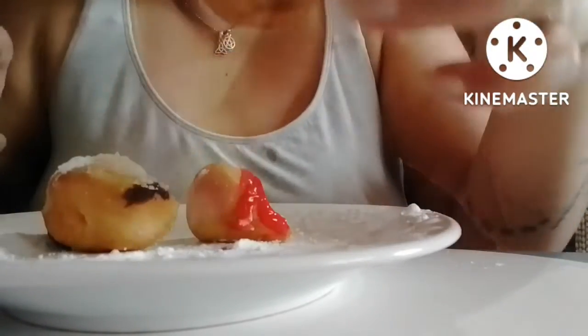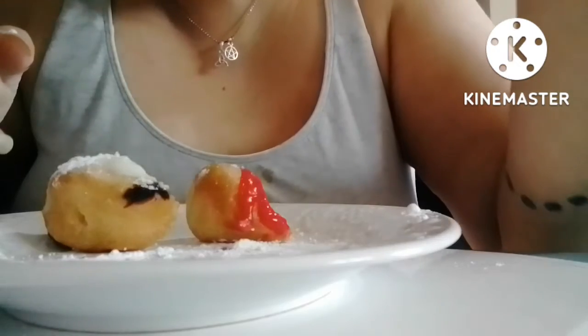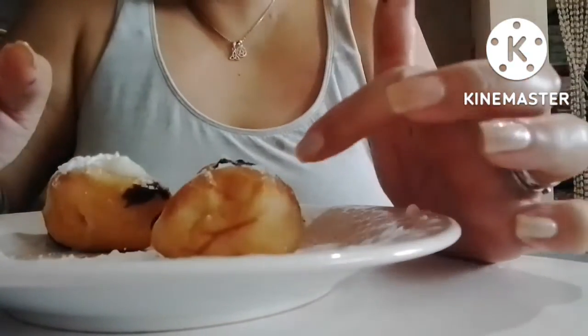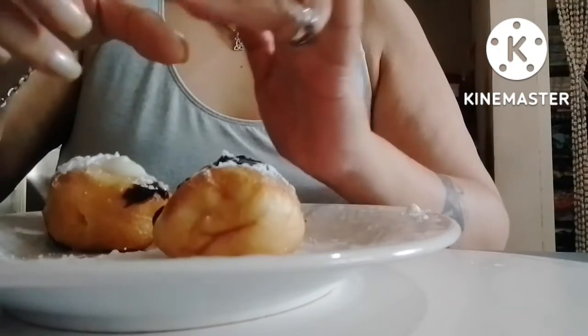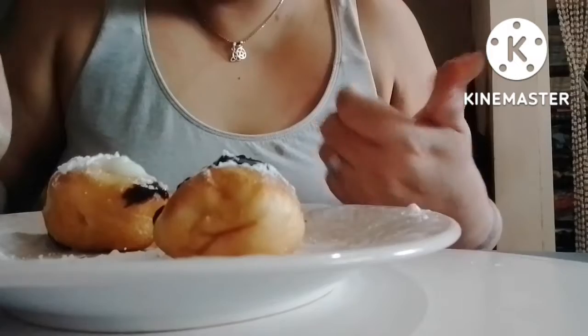And this one is chocolate. My favorite is the chocolate — it's really good if you're not a fan of really sweet donuts.